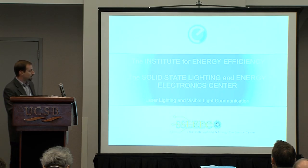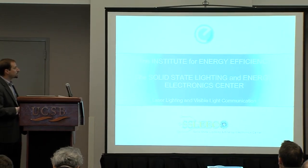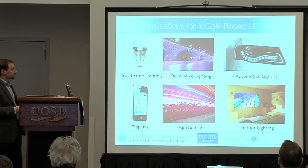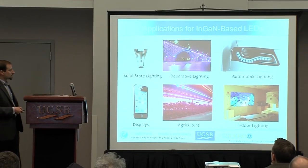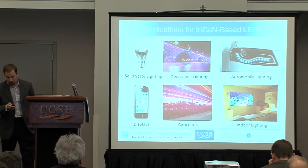I'll be talking today about laser lighting and visible light communication — a lot of laser emphasis — but of course a lot of our research started with and still is focused on LEDs. Everybody here is probably familiar with all the applications of LEDs and how ubiquitous they've become in areas such as SSL, all the way to displays and now automotive lighting as well.